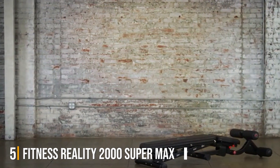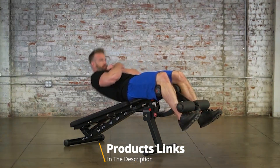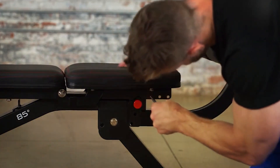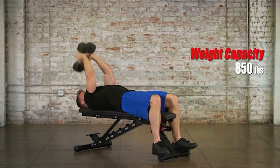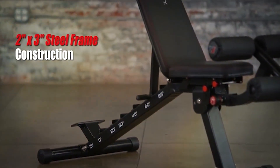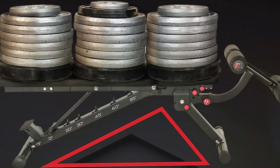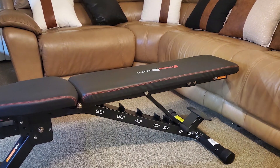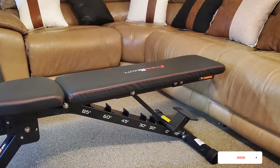The number five position is dominated by the Fitness Reality 2000 Supermax Excel Weight Bench. Designed with the serious lifter in mind, this bench boasts a robust structure capable of supporting up to 850 pounds. The sleek black frame features a powder-coated finish for extra durability. Its versatility is unmatched, offering a wide range of adjustments for incline, decline, and flat positions, ensuring you have the stability and angle to execute each exercise with precision.